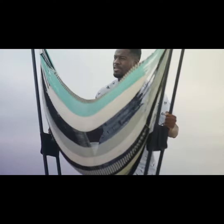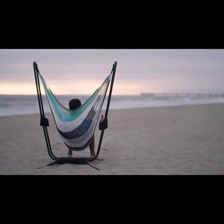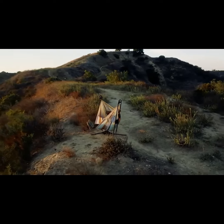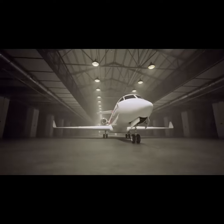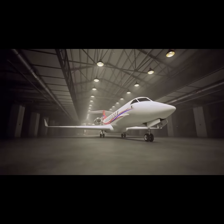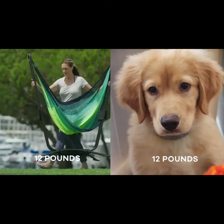To make it as light as possible, we reimagined the hammock stand from the ground up with a slim, sleek new silhouette. We even sourced super-light aircraft-strength aluminum for the frame — yes, the same stuff they build jets with. This stand is sturdy, holds over 300 pounds, and weighs less than a golden retriever puppy.